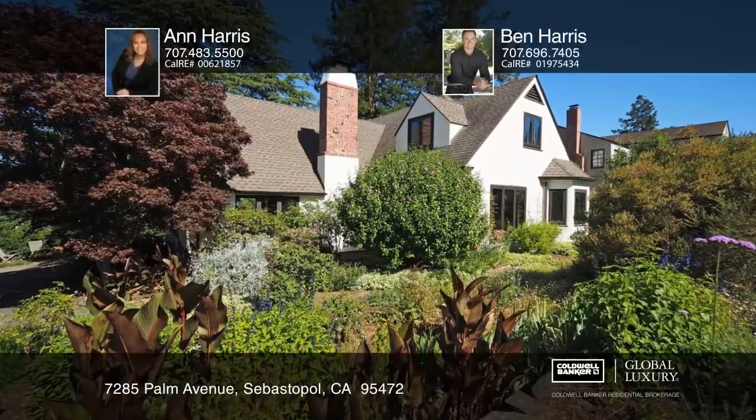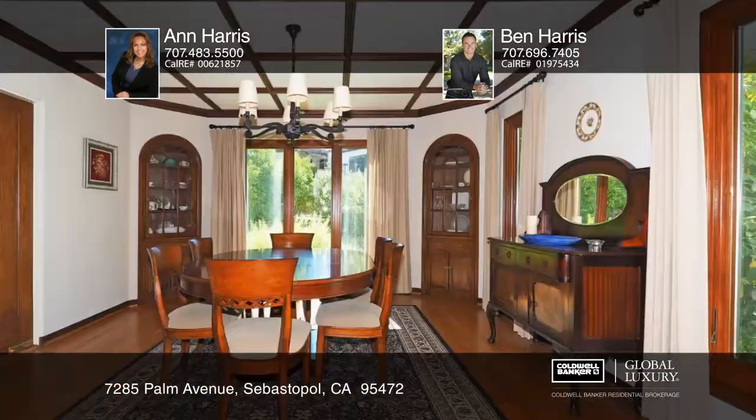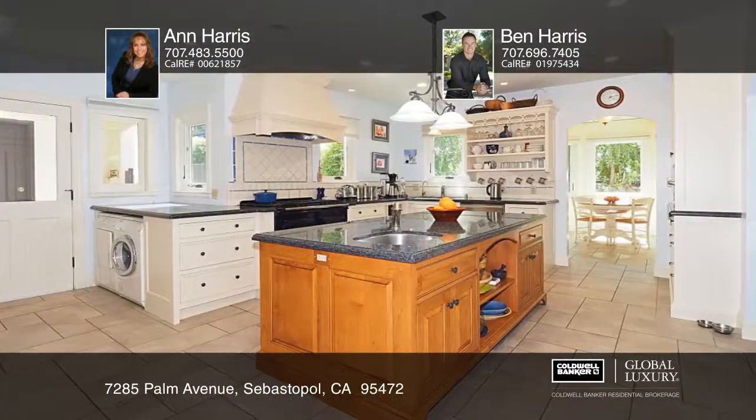Period details bring back times of old, as is evidenced by this commanding great room with wood picture windows, rock oak flooring, architectural ceilings, a cozy wood-burning fireplace, built-in cabinetry, and a remodeled kitchen and baths.